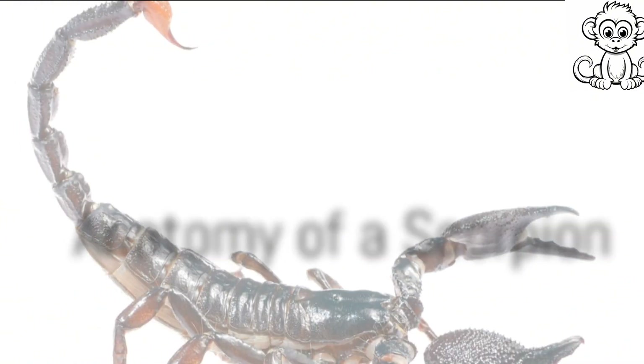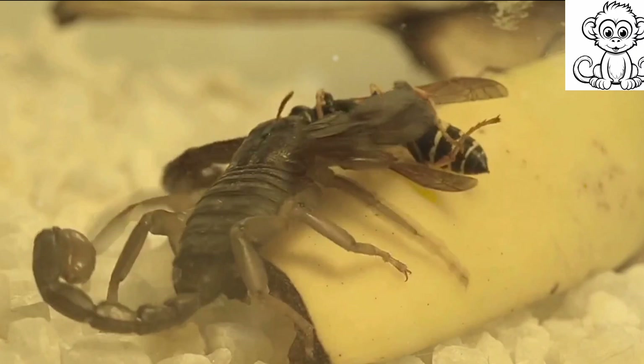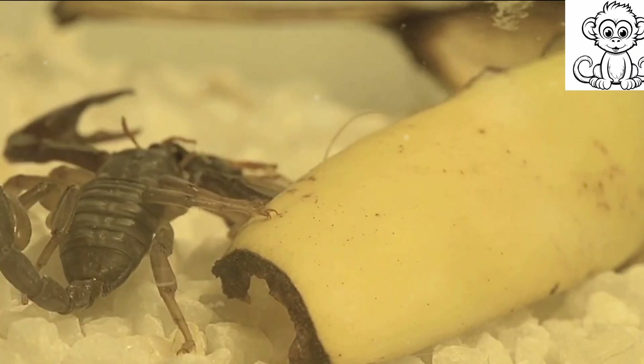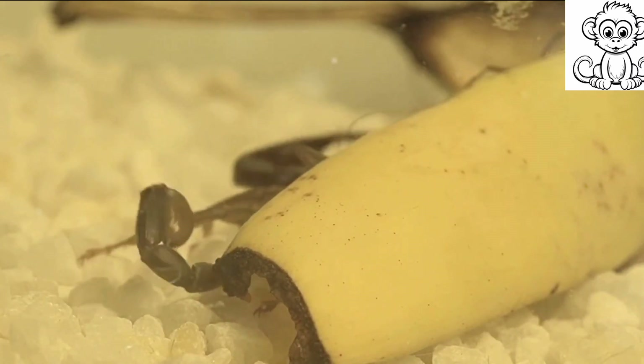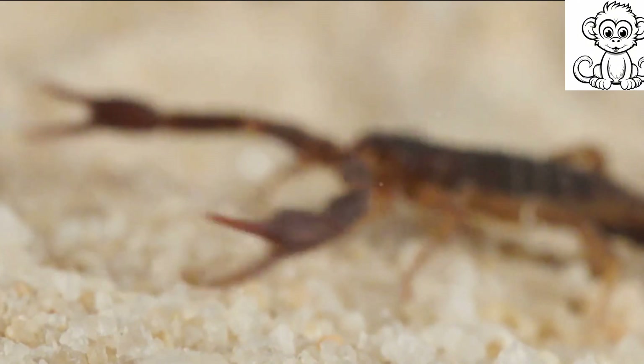Dive into the fascinating world of scorpions and understand their unique anatomy. Scorpions, these age-old arachnids, are a marvel of nature's design. Their bodies are divided into two main sections: the cephalothorax — which is the head and thorax combined — and the abdomen.